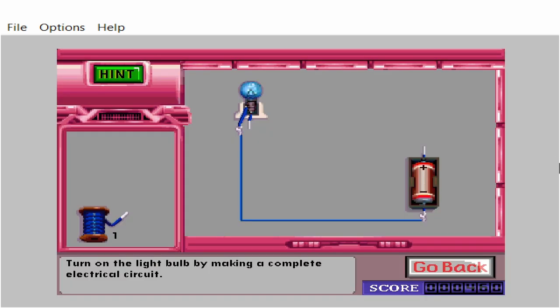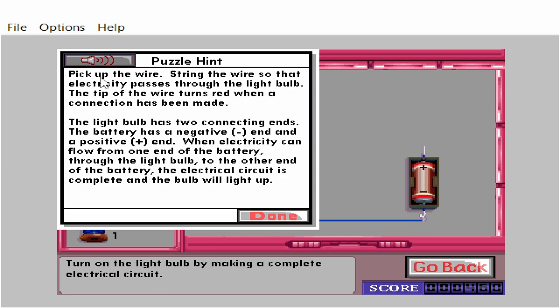Turn on the light bulb by making a complete electrical circuit. Pick up the wire and string it so that electricity passes through the light bulb. The tip of the wire turns red when a connection has been made. The light bulb has two connecting ends. The battery has a negative end and a positive end. When electricity can flow from one end of the battery through the light bulb to the other end of the battery, the electrical circuit is complete and the bulb will light up.